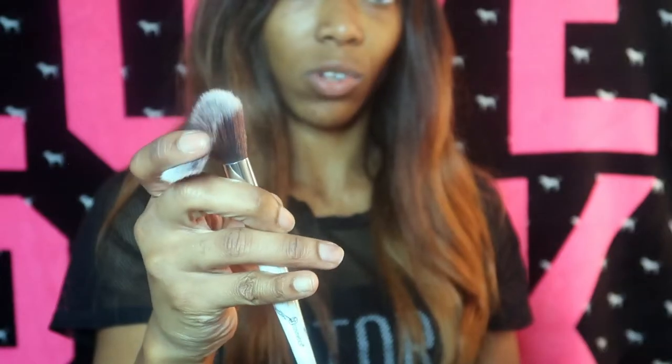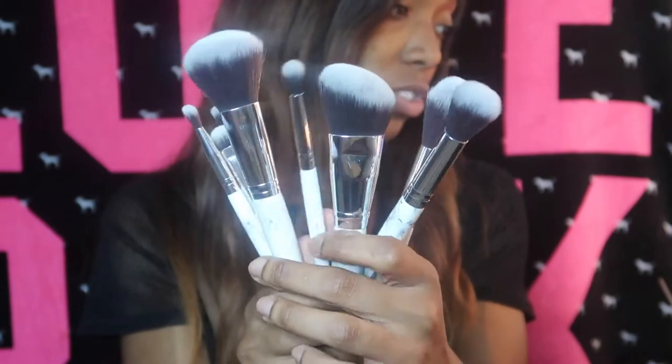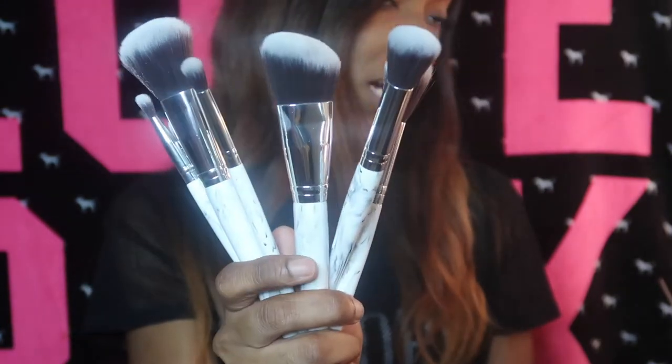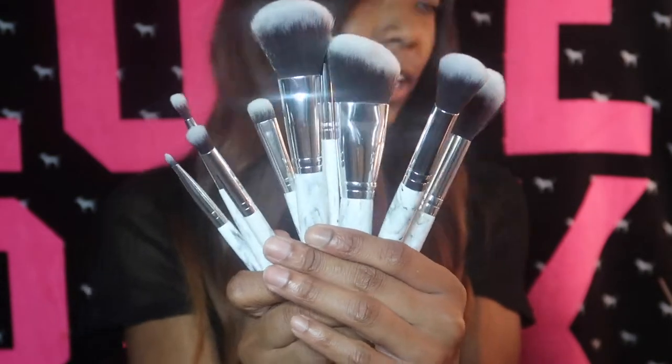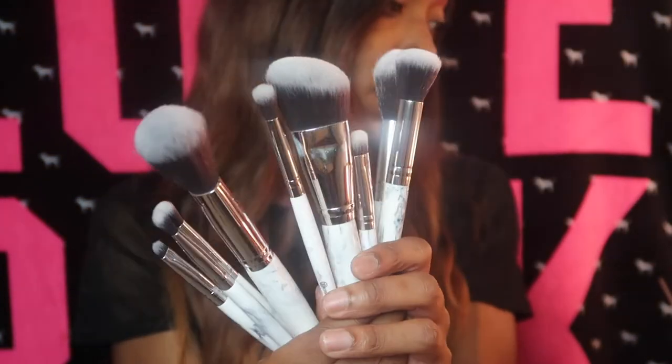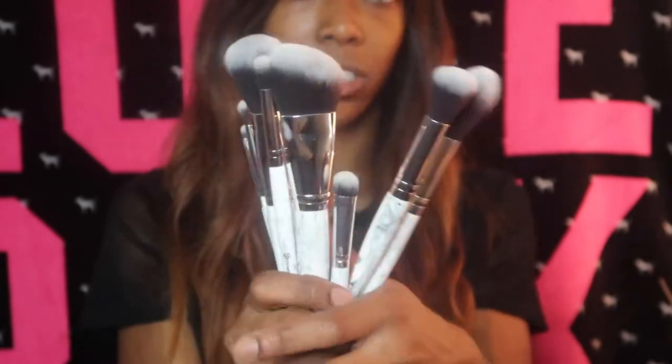Look at how soft these are! We have a powder brush that can also be used for blush, a large angle contour brush, a tapered highlighter brush, a deluxe blending brush, a dense crease blush brush, a tapered blending brush, a precision brush for the crease, a flat shader brush, and a detailing brush. These brushes are so freaking pretty.